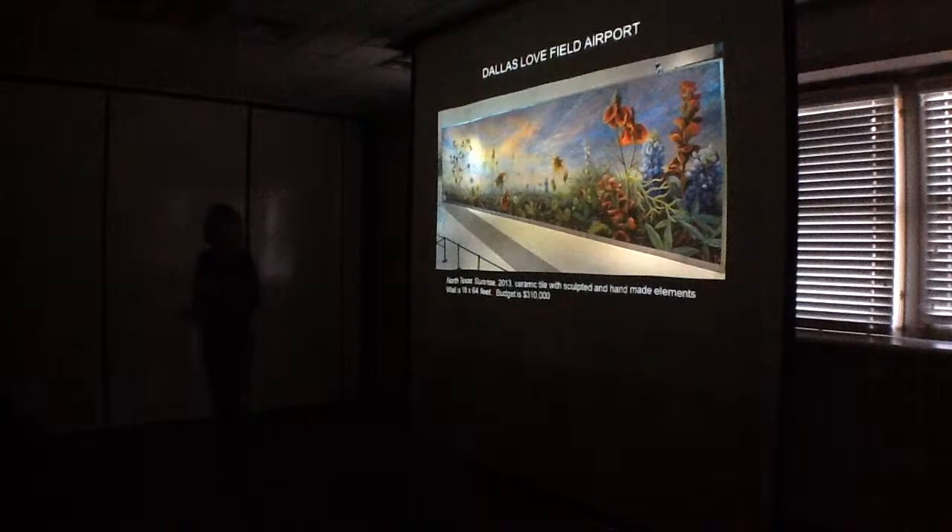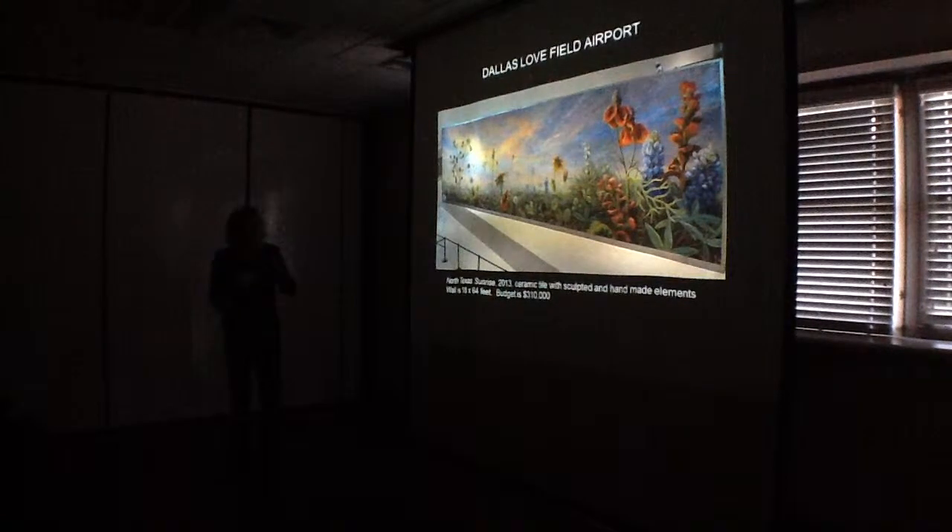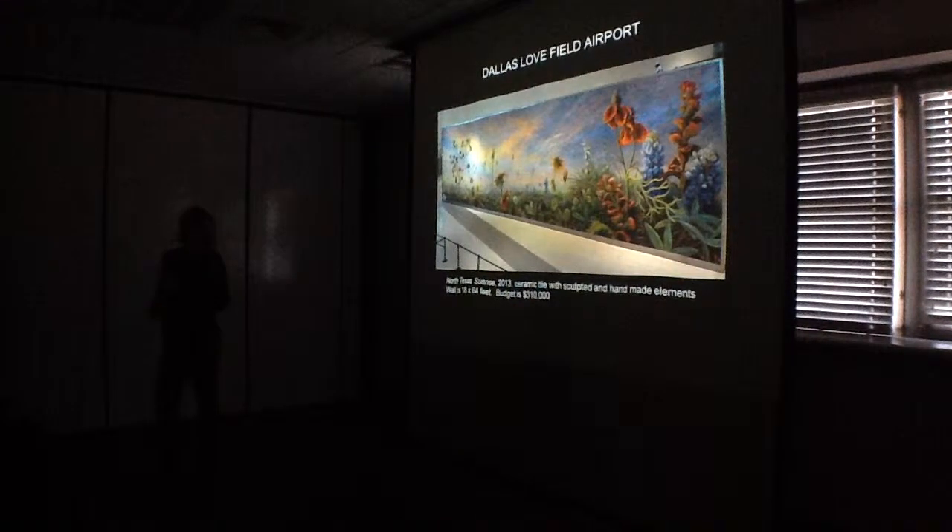This is the piece that brought me here. This is at Dallas Love Airport — it's 18 feet high and 64 feet long. I went down on the White Oak Bayou when I found out the plan was for this, and I photographed the wildflowers from the bottom up so I could have them bigger than you are.